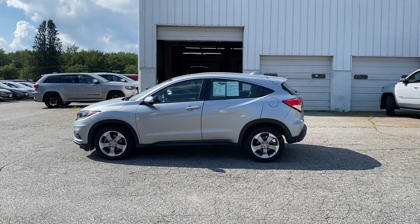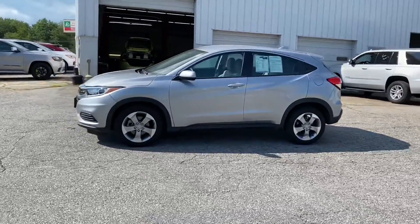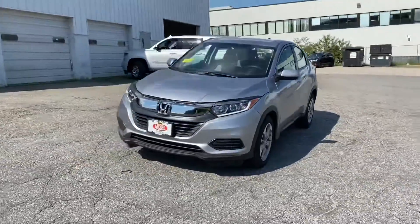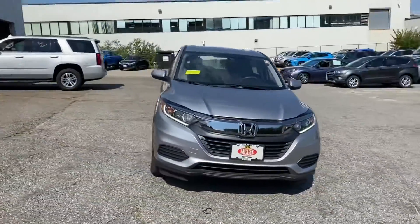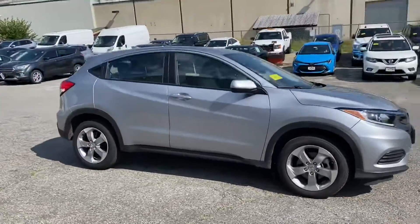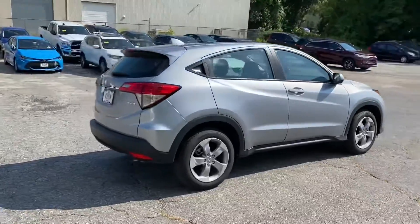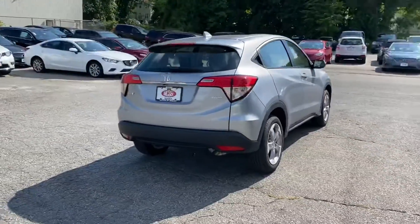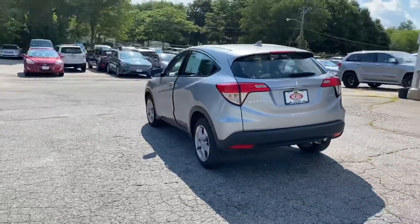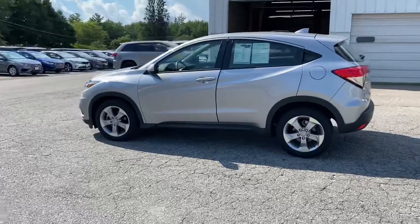So this is the outside of the 2019 Honda HR-V that you inquired upon. As you can see, it's a very, very clean vehicle — no major dings, dents, or scratches anywhere on it.